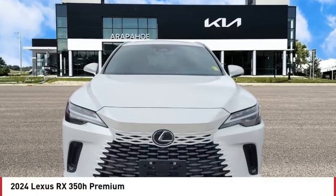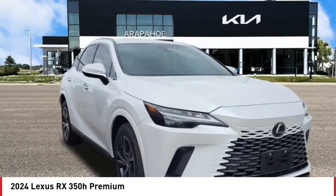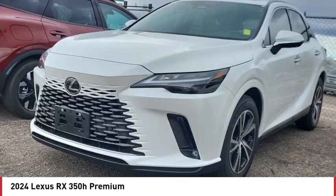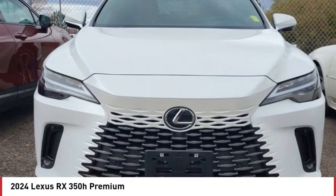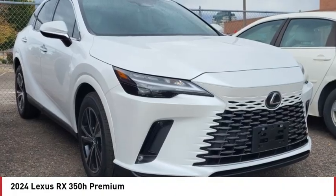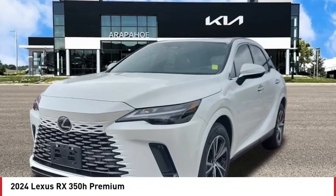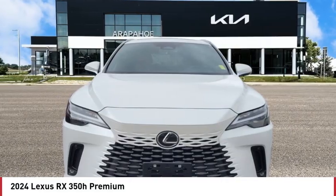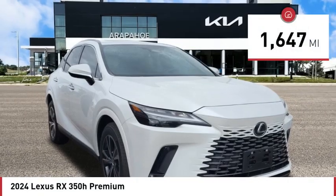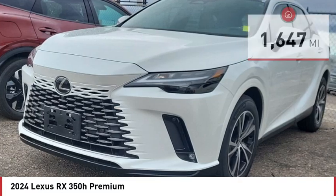We are pleased to show you the 2024 RX. The Lexus RX offers a spacious interior with an extremely high level of quality. The RX is the perfect fit for those looking for fuel efficiency, a wide variety of safety and technology features, and that luxury feel. This vehicle has less than 2,000 miles. Here are some of this vehicle's great options.